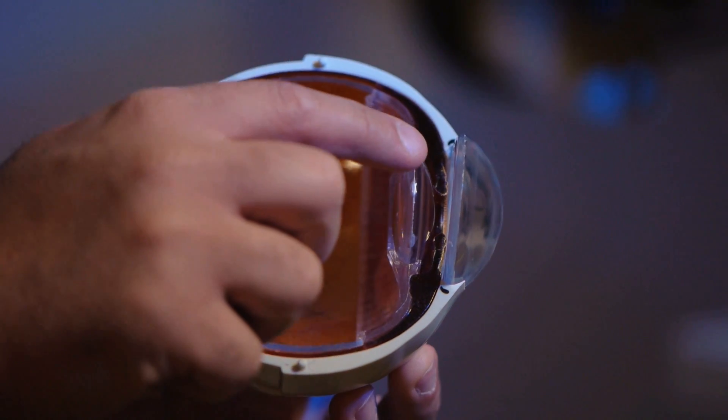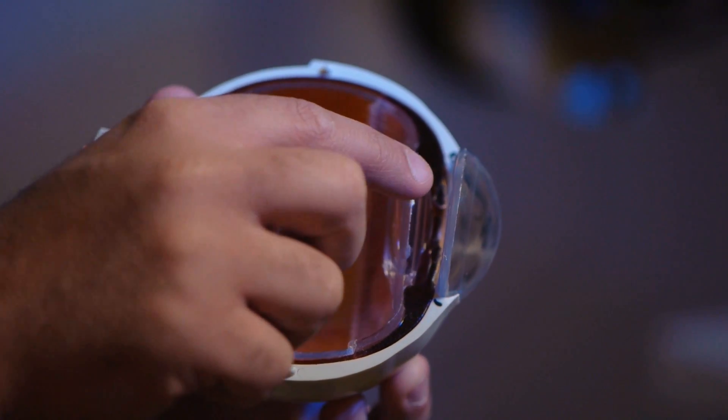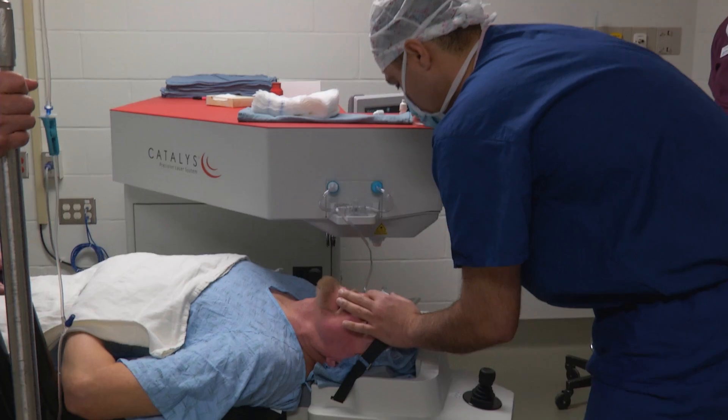When we're first born, this lens is crystal clear, and as we get older, this lens changes color from being clear to being brown. When it gets that brown color, we call that lens a cataract.